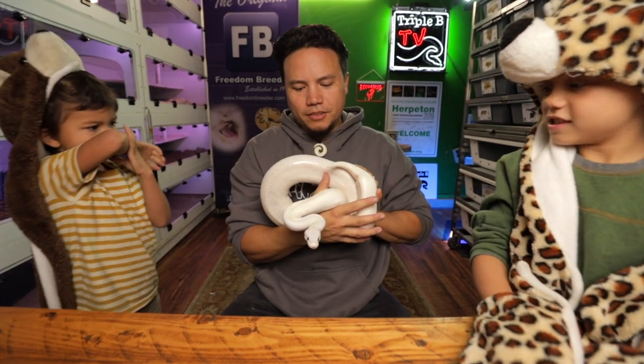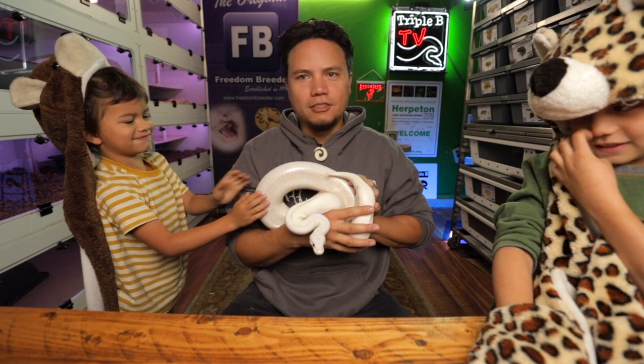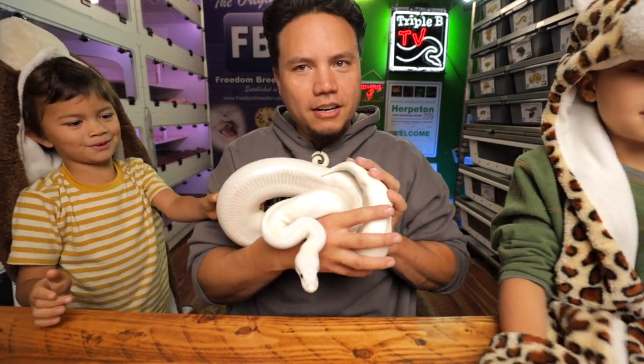Truth snake! All right, here we go. This is the truth snake. Her name's Bernice. You guys know her as Bernice, but you didn't know her as the truth snake. Here's the deal with the truth snake — you ready to hear this?